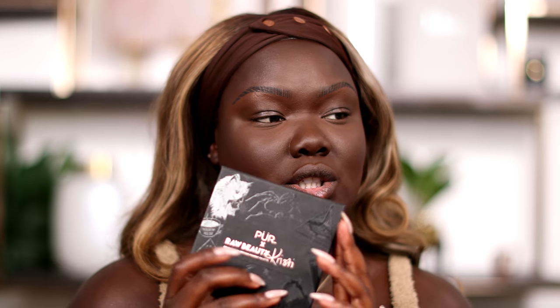After spraying my face down I went ahead and did my brows off camera. Every time I say that, I always get asked about the brow routine — it's the same as my most recent brow video, so go check that out. Let's do these eyes. I'm going into the Pure and Raw Beauty Christie collab palette. I've played with this before but haven't done it on camera yet. I like this palette a lot.